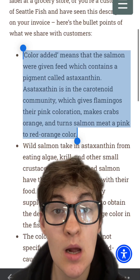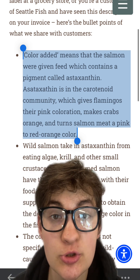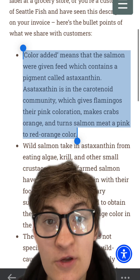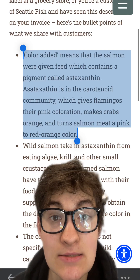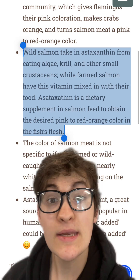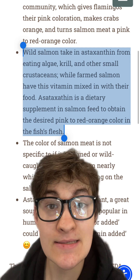Very importantly, when it says 'color-added' on salmon, this doesn't mean that they are adding red 40 into the salmon after it has grown to maturity. 'Color-added' is a label put on salmon that are fed astaxanthin within their fish feed. Wild salmon gets its astaxanthin from the food it consumes in the wild as well, meaning the pigment that turns wild salmon pink and the pigment that turns farm salmon pink is the exact same thing.